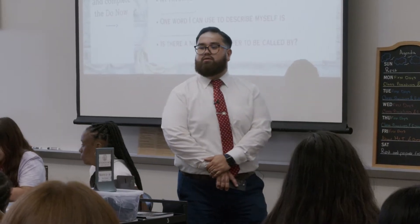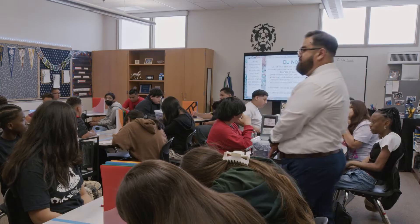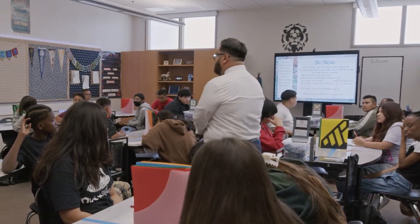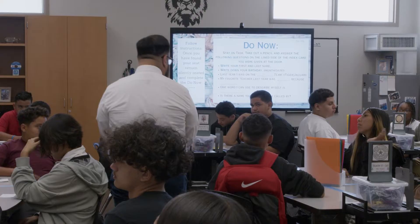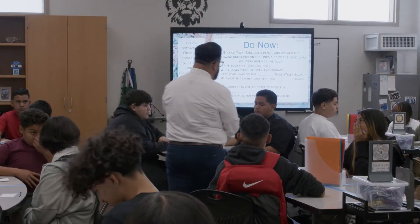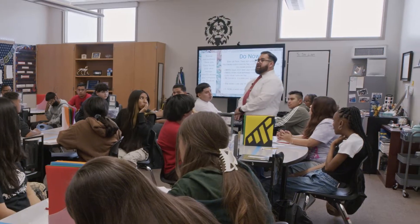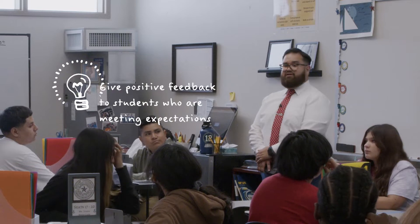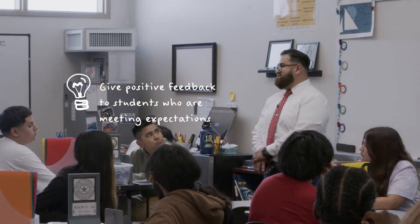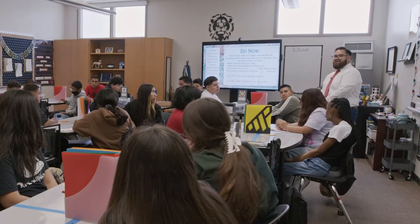I'm looking around the room — it looks like 90% of you are about done. Make sure your first and last name is on it. Pencils down, eyes on me, in three, two, one, zero. Thank you. As I'm looking around I have 90% of pencils down, I have about 95% of you looking at the teacher.